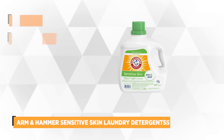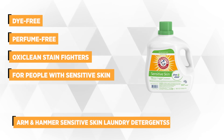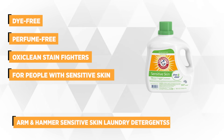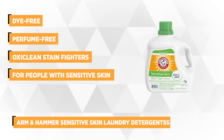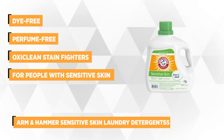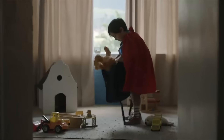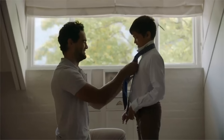Our last pick is the Arm & Hammer Sensitive Skin Free and Clear Liquid Laundry Detergent. For sensitive skin, the simple act of washing clothes can be a hard time. Dyes and fragrances in laundry detergents contain chemical substances that clean, deodorize, and disinfect. The slightest contact can trigger an allergic reaction for excessively sensitive skin, and the skin will turn red, start to peel, and be dry and itchy.